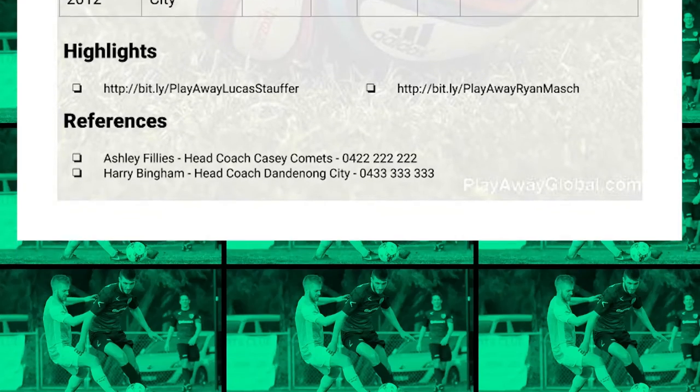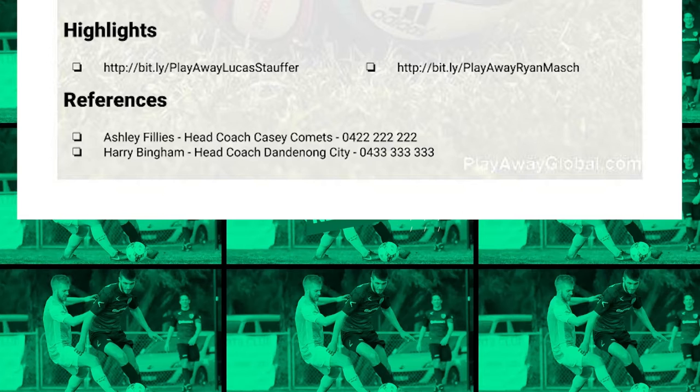Coaches love to see the player they're recruiting, so in the next section I'm going to include some highlights — links to my videos so a coach can watch me in action. If you don't have a highlight reel, it's definitely something I'd advise getting. It makes it very hard for a coach to recruit you off a piece of paper alone — they want to see that what you're putting in your CV is actually true. If you're unsure how to make a highlight video, stay tuned to the channel. We'll be releasing a video very soon showing you how to do that, so subscribe and ring the bell to get notified.